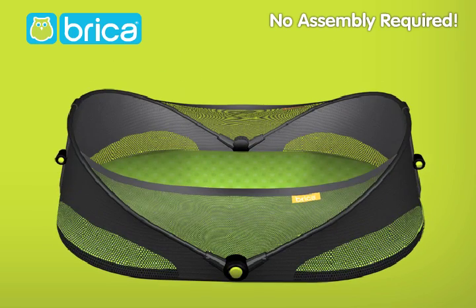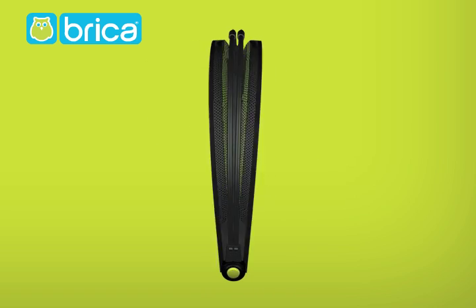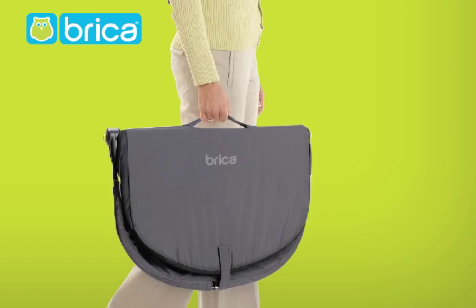It's so easy. Just press the locking hinge release buttons here and here, fold, press the side locking hinge release buttons here, grab the carry handle, and you're on your way.